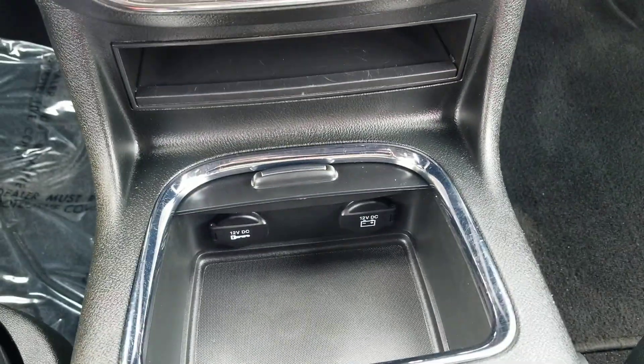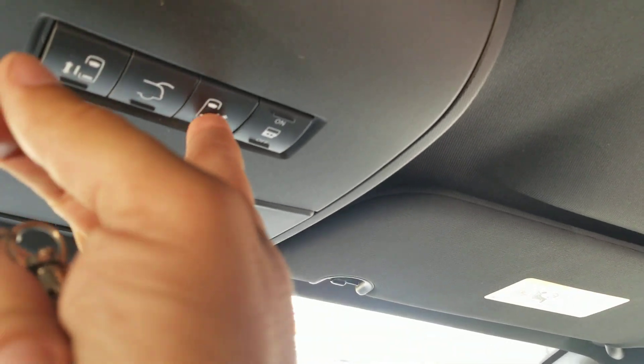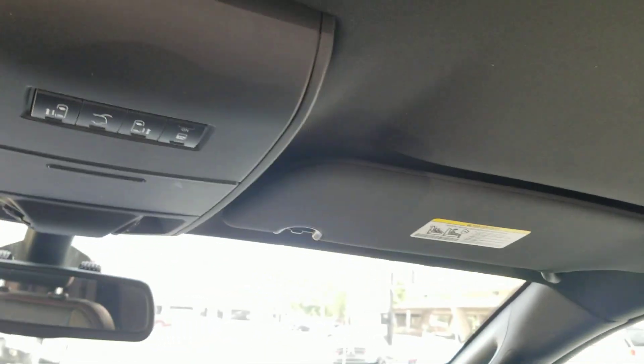You've got your plug-ins for all your electronics there. You can also operate all the power sliding doors and the power trunk hatch up on the center console, or from down there as well. So when you get everybody secure, come back out and reverse the process.